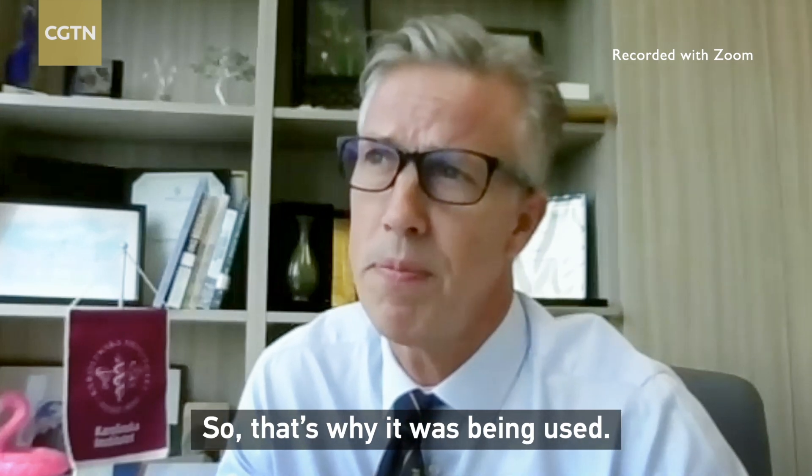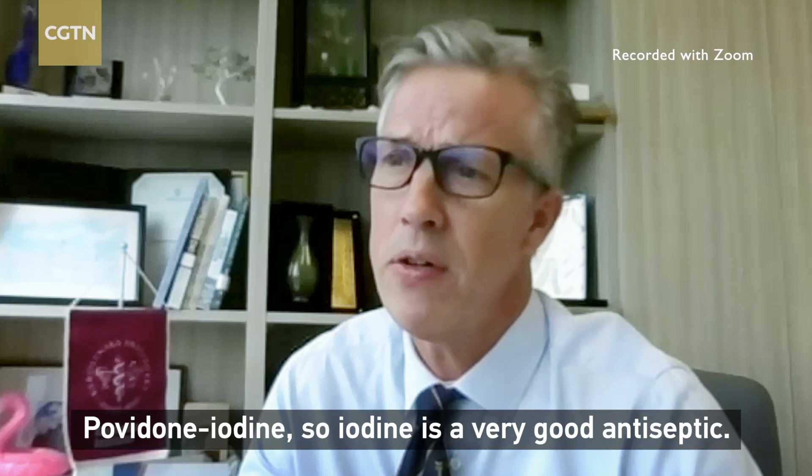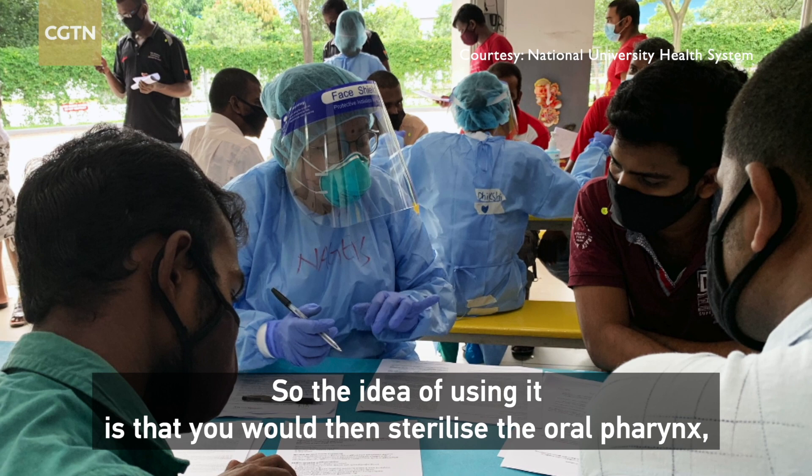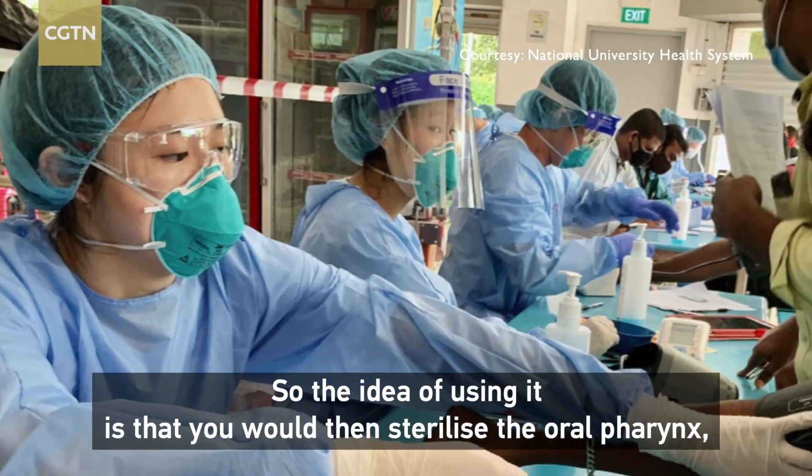Povidone iodine — iodine is a very good antiseptic. The idea of using it is that you would then sterilize the oral pharynx.